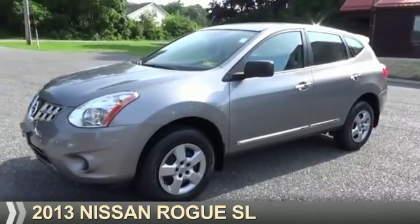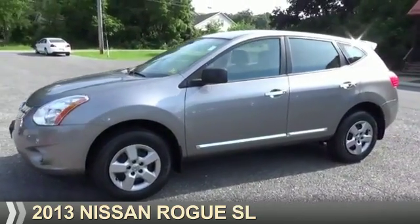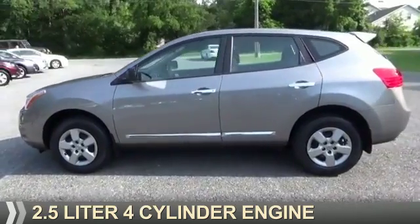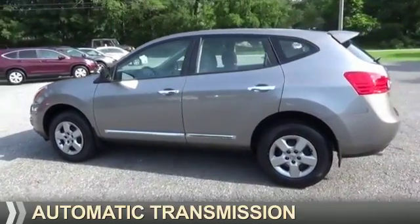Presenting the 2013 Nissan Rogue. It's powered by front-wheel drive, a 2.5-liter, four-cylinder engine, and an automatic transmission.